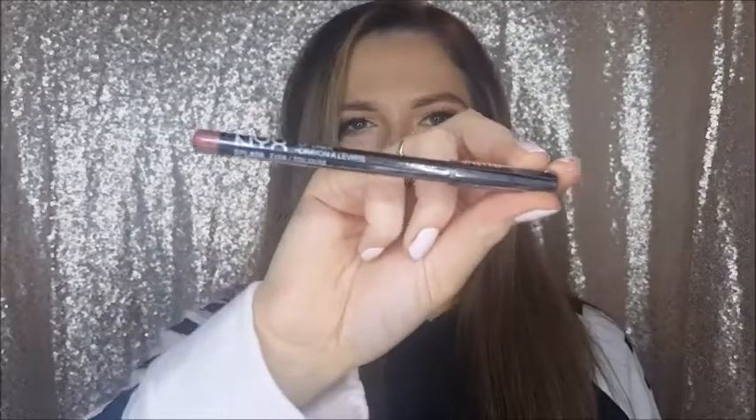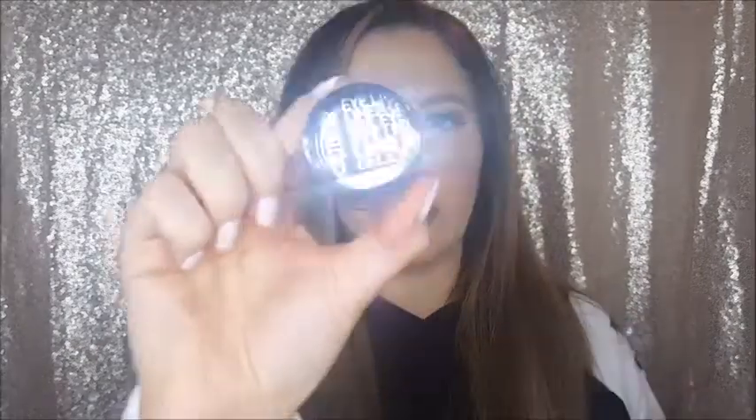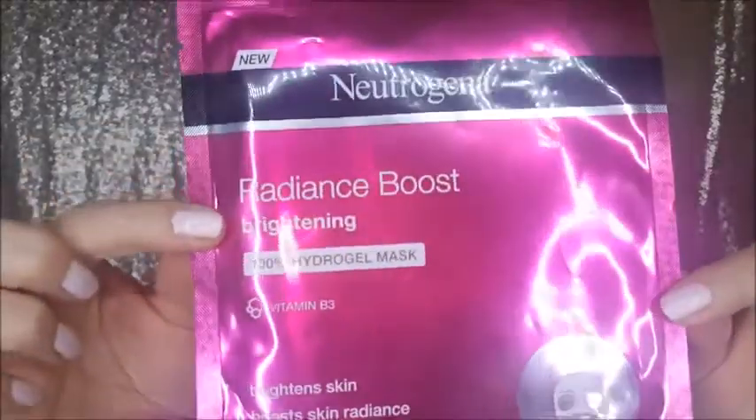I got the Maybelline Age Rewind concealer — I hear Tati talk about it a lot, so it's just another concealer to have on hand. I got a few lip liners, just NYX lip pencil in the shade Ever. Also grabbed a Catrice waterproof gel liner and a Neutrogena Radiance Boost brightening skin sheet mask. I'm excited to try that to help brighten and even out my skin.